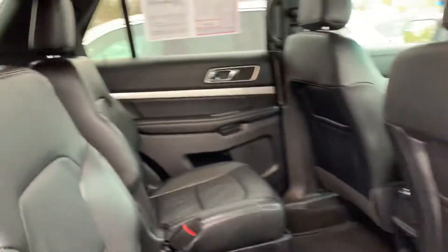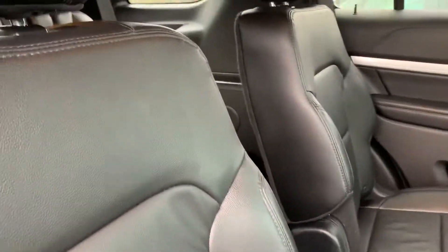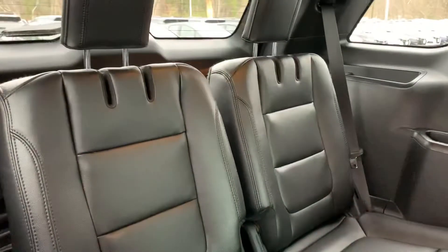All-season floor mats, which to me indicates someone took very good care of this car. Center row, and there's your third row.